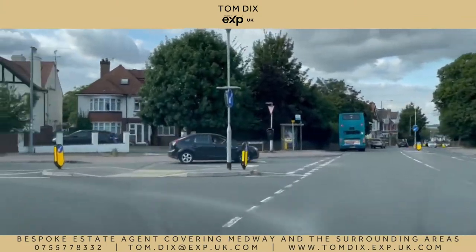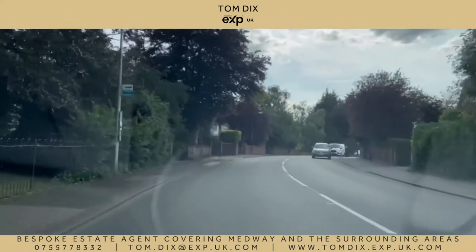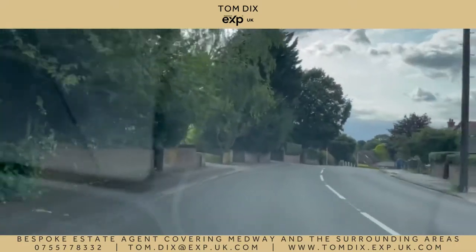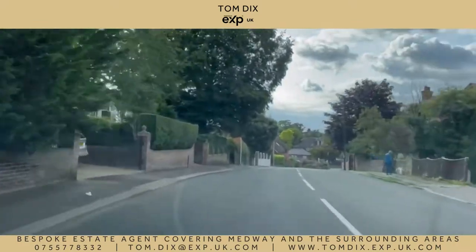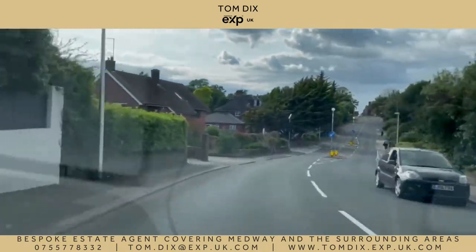So here we're turning into the number one road in Zoopla's ME1 Rich List with an average property value of just under £800,000 — Priestfields in Rochester. Every property is unique and serious money has been spent on the regeneration of these stunning homes.